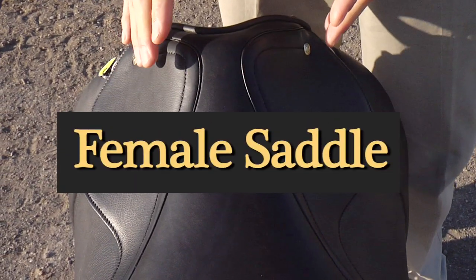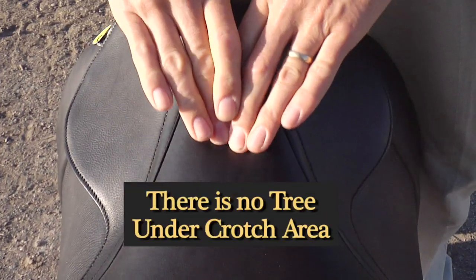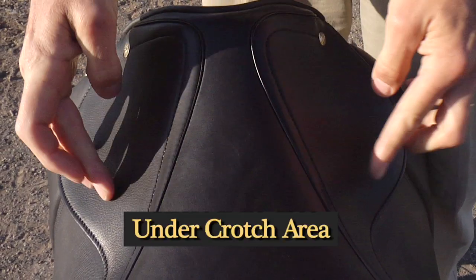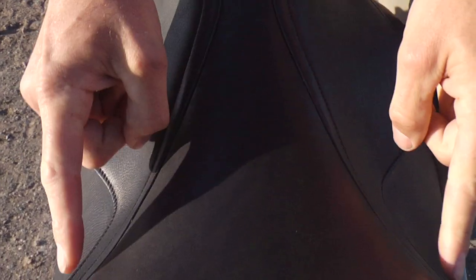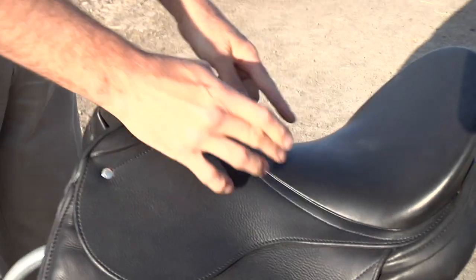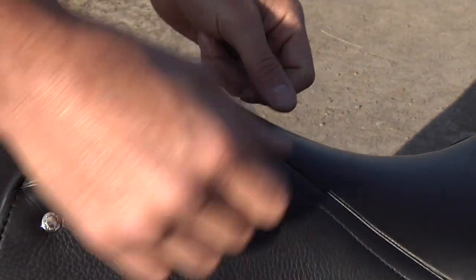Saddles are designed differently for men and for women. This saddle is designed for a woman: soft seat, crotch comfort, narrow twist, wider seam and wider seat width. A male saddle has a narrow seat width, a narrow waist, and a wide twist.